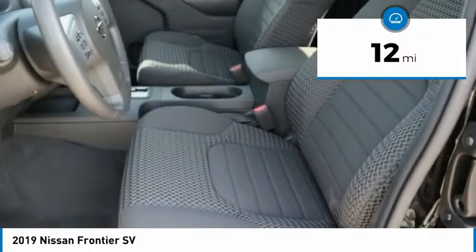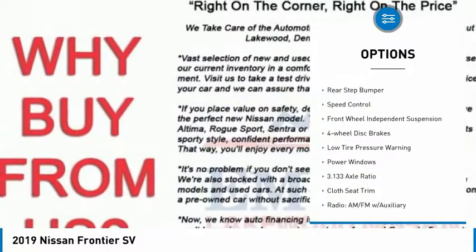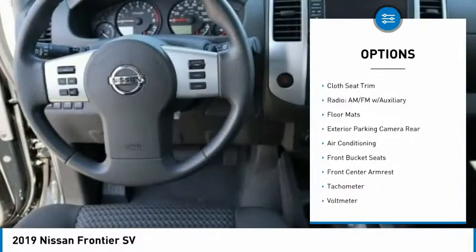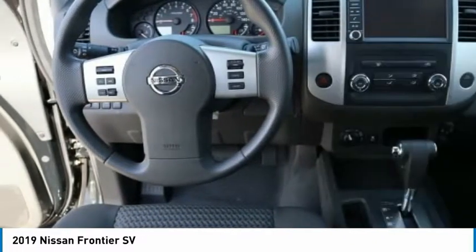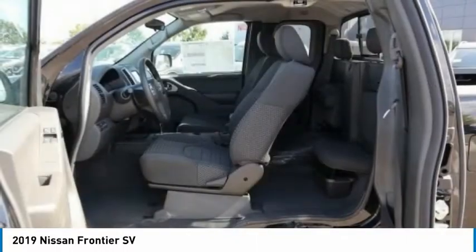Here are some of this vehicle's great options: electronic stability control, alloy wheels, traction control, remote keyless entry, rear step bumper, speed control, front wheel independent suspension, four-wheel disc brakes, low tire pressure warning, and power windows.